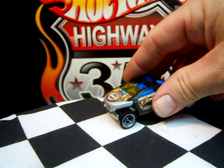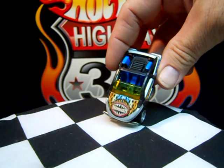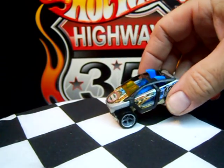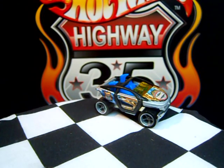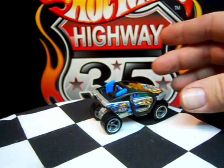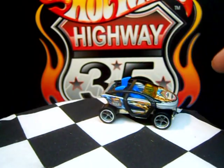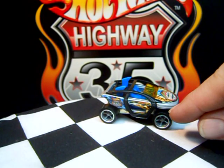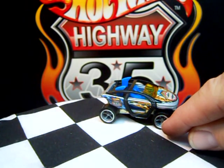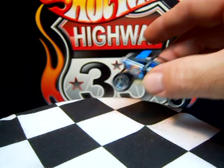Motocrossed — not exactly a car that you want to send to the boosters, but it's a pretty neat little off-road looking vehicle. I don't think it gets used too often, actually, now that I think about it. All the Highway 35 cars came with co-molded wheels.